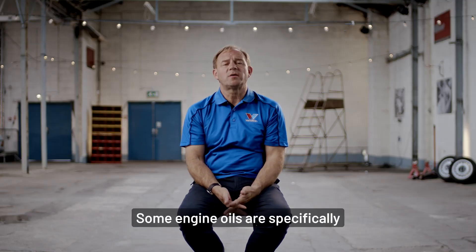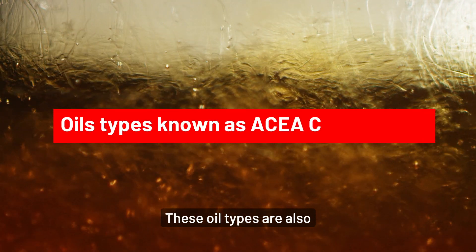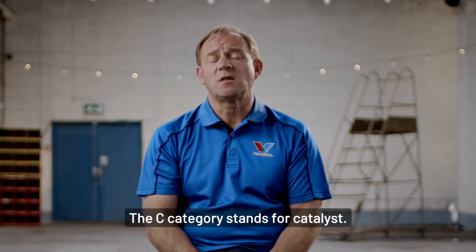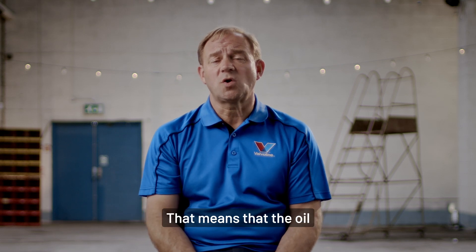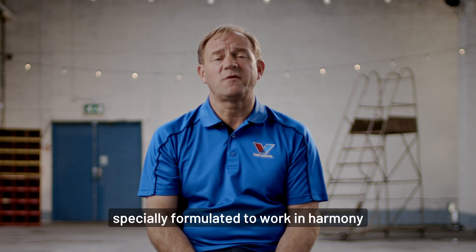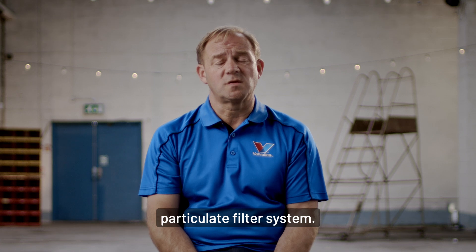Some engine oils are specifically formulated to work with diesel particulate filters. These oil types are also known as C-category. The C category stands for catalyst, meaning that the oil is catalyst compatible and has been specially formulated to work in harmony with the diesel particulate filter system.